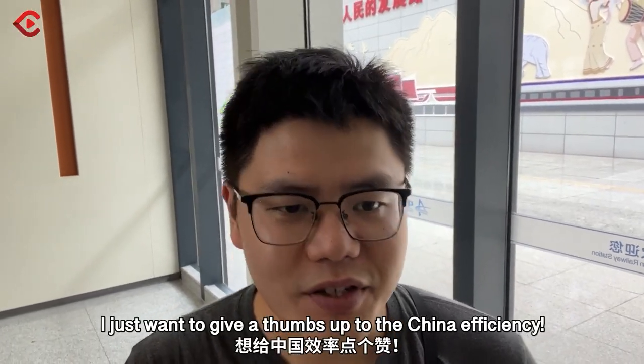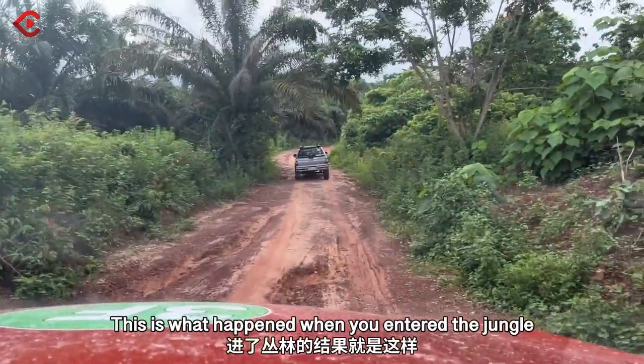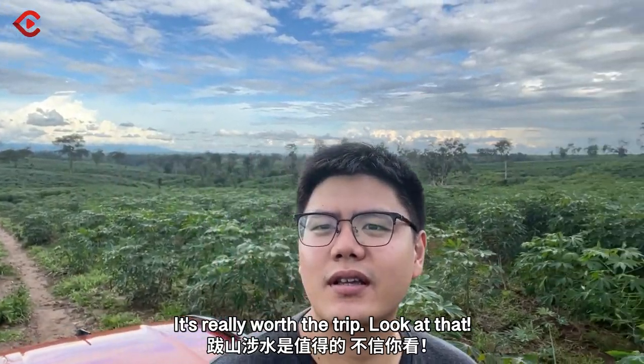Just want to give a thumbs up to China efficiency. This is pretty huge. This is what happened when we entered the jungle. It's really worth the trip. Look at that.